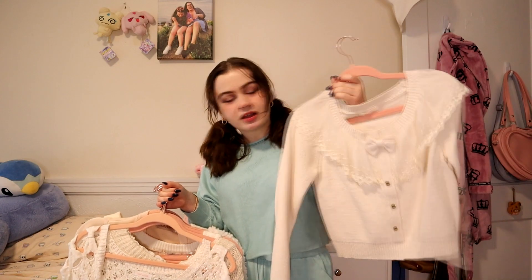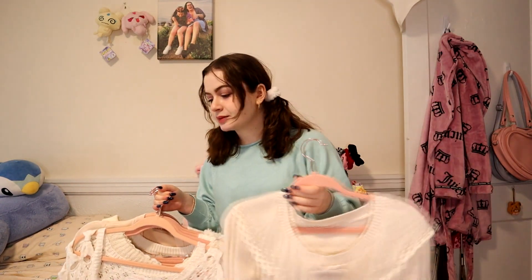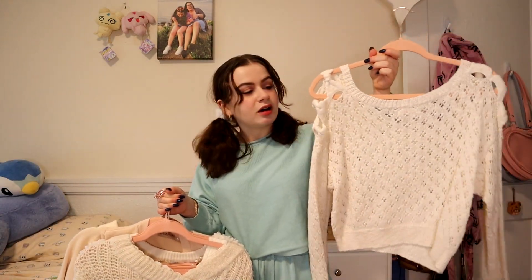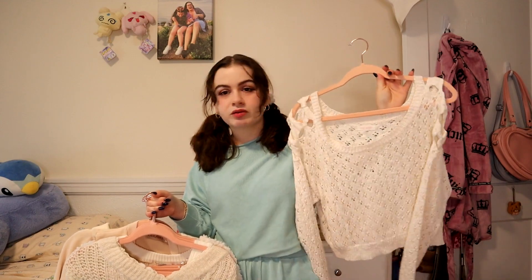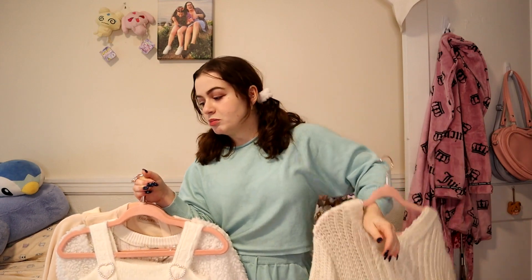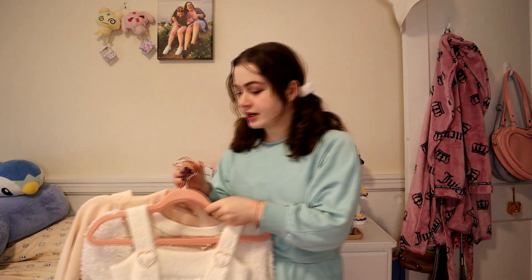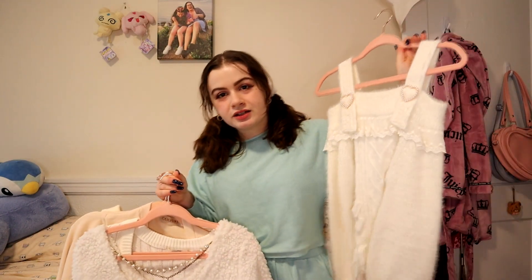This is a Liz Lisa sweater I got off Depop — I've never worn this, I'm debating what to do with it. Another Liz Lisa sweater that I wear all the time — I love this one, it's super cute, goes with everything, this is a keep. Another Liz Lisa — why do I have like 10 different beige-to-white Liz Lisa sweaters? This one I really like and I wear a lot.